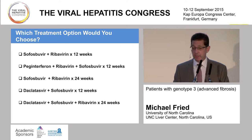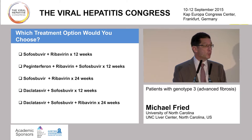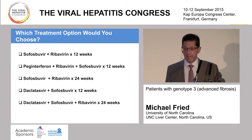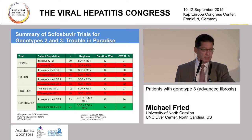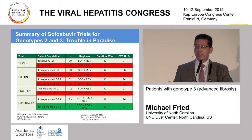The one that no one would choose, fortunately, is sofosbuvir and ribavirin for 12 weeks. We'll examine the data about why that's clearly been demonstrated to be a suboptimal treatment. From the sofosbuvir trials studying genotype 2 and genotype 3, it was clear that sofosbuvir and ribavirin for 12 weeks was a fantastic treatment for genotype 2 with a few exceptions. But we noted early on that for genotype 3, we saw considerably decreased sustained virologic response rates compared to genotype 2 included in those studies.